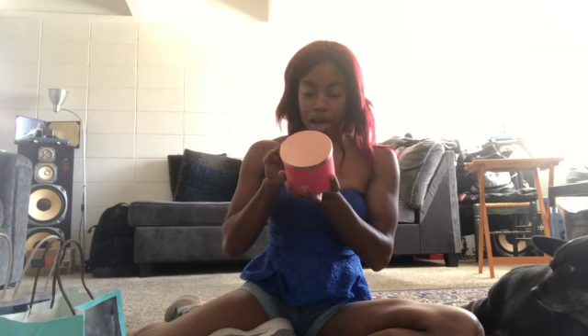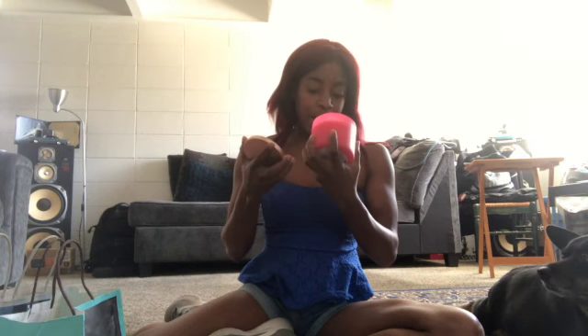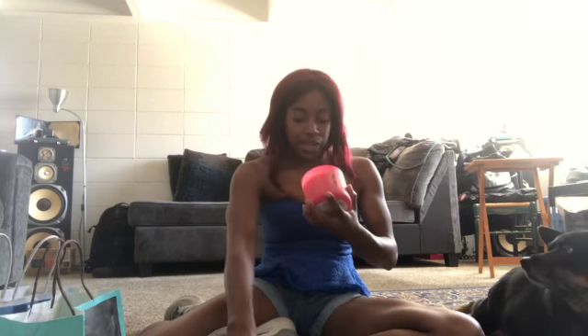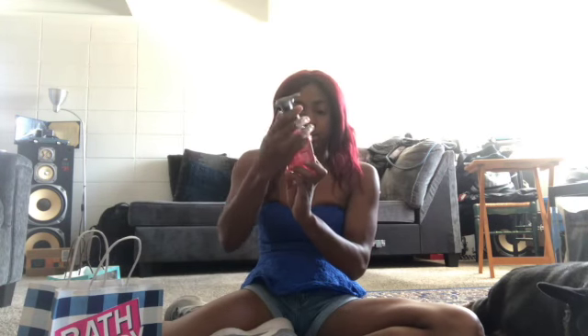The next candle I got was from Bath and Body Works — this one is the pink apple punch and it smells really good. That's what the candle looks like and that's what the packaging looks like, super cute. It smells delicious, like I normally don't say that about a candle, but I love the smell of this one. I had my mom smell these two and I think she liked this one better.